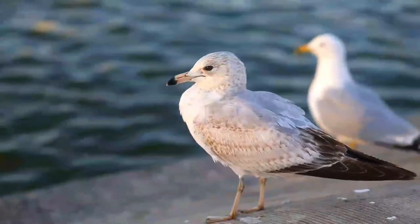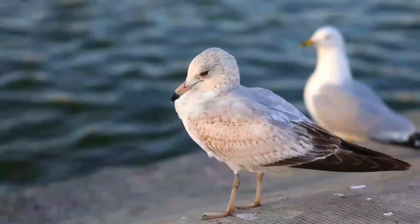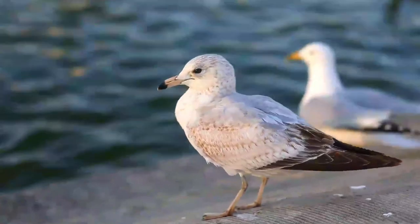They are darker and more uniform than European Herring Gulls, with a darker tail. The species occurs in a variety of habitats including coasts, lakes, rivers, and garbage dumps.